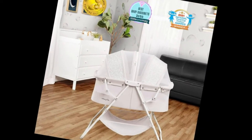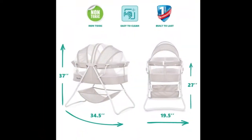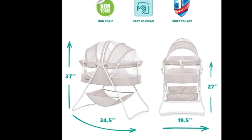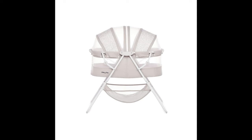Mattress included. In accordance with ASTM and CPSC recommendations, it comes with a dual-sided, one-inch thick mattress pad. The dimensions of the mattress pad are 30L x 15W x 1H inches.